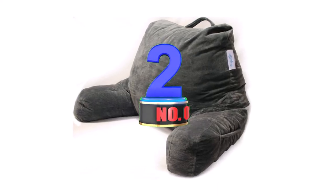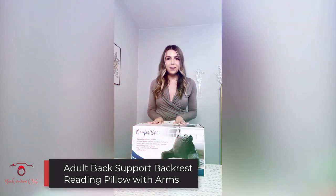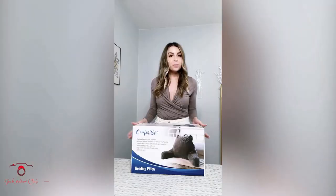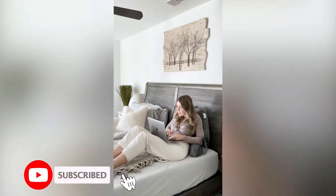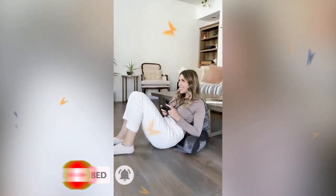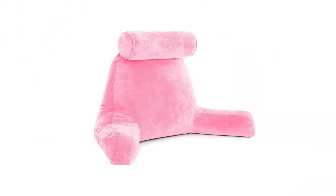Number 2: Adult Back Support Backrest Reading Pillow with Arms and Pockets. The Deluxe Reading Pillow Comfort Spa Reading Pillows are made of shredded foam that conforms perfectly to all body types for optimum alignment while relaxing upright. It features bonus storage located in the arm side pockets for your phone, glasses, books, and tablets.